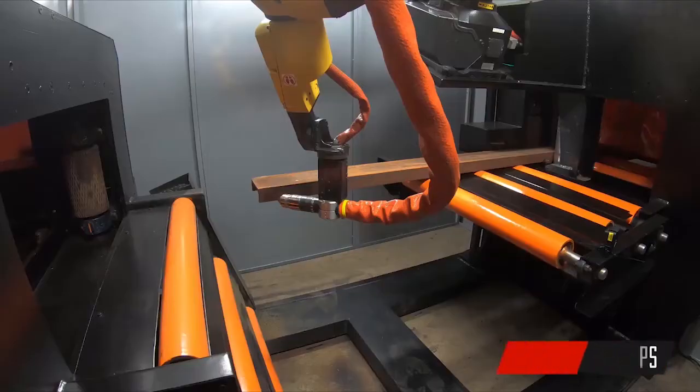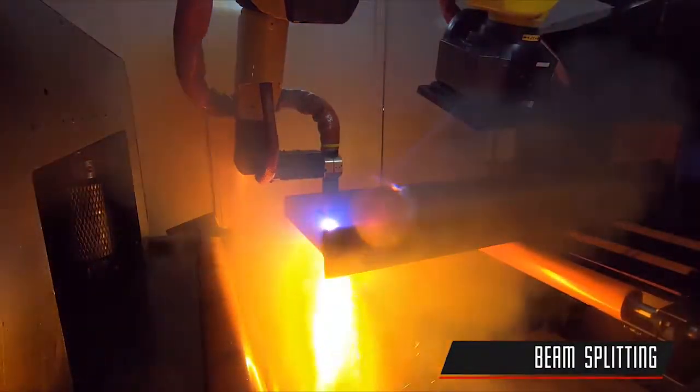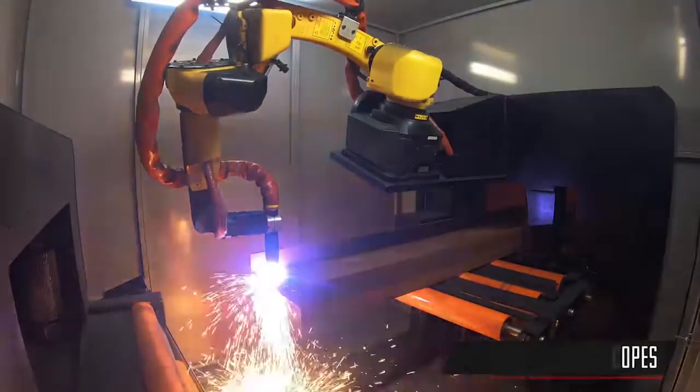With the PCR-41, you can produce multiple feature cuts, such as weld preps, beam splitting, holes, copes, and more.